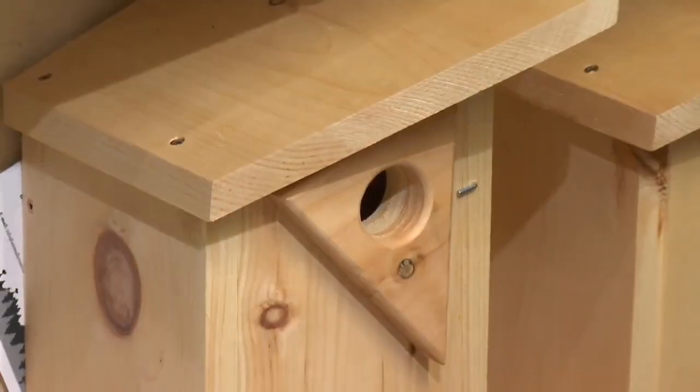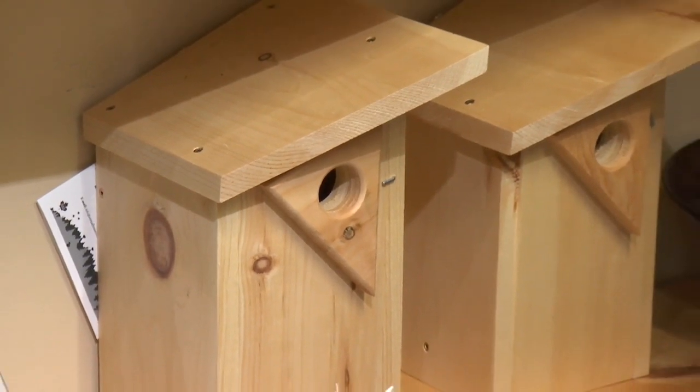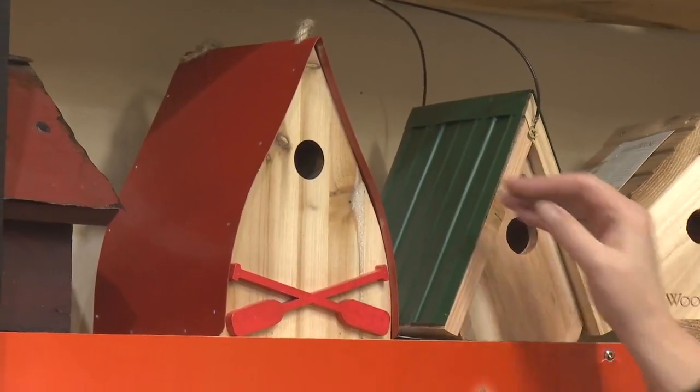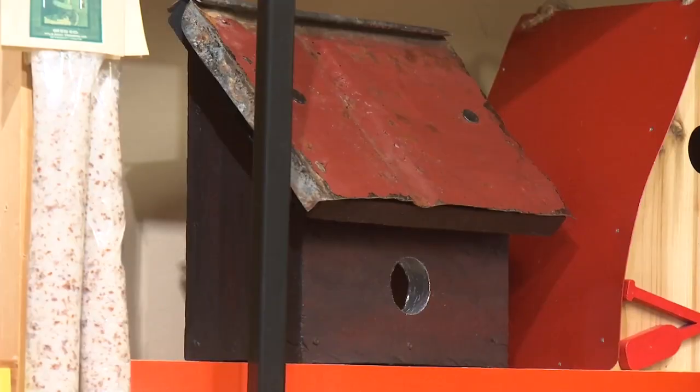I know it's still a little bit cold out there, but if you pick up a bird house and get it ready to go, then put it up early — like March — it's good because the bird house will weather a little bit, and the birds are more apt to start using it in the spring. If you put it up too late, then the birds will have found a place to nest already.